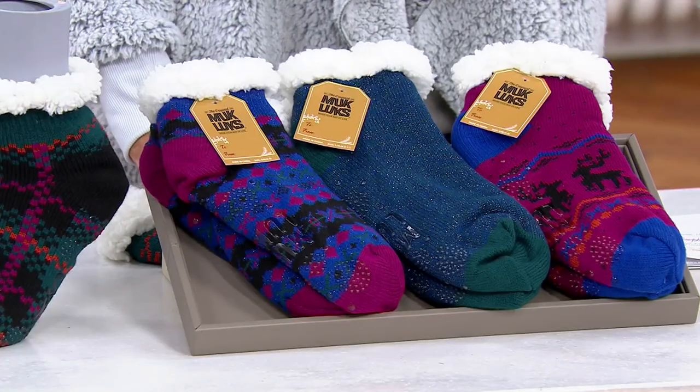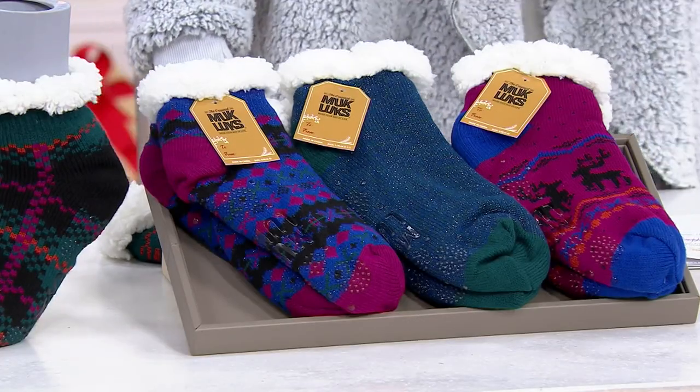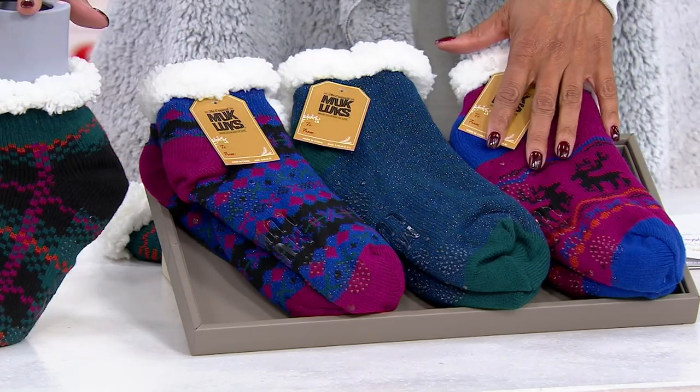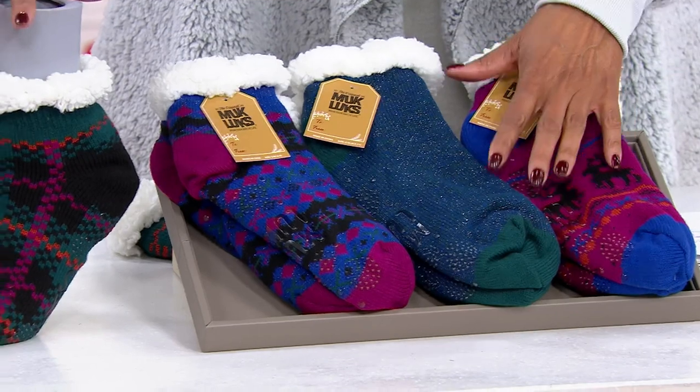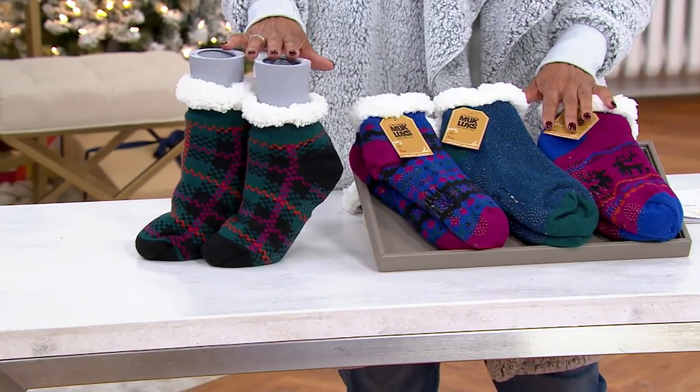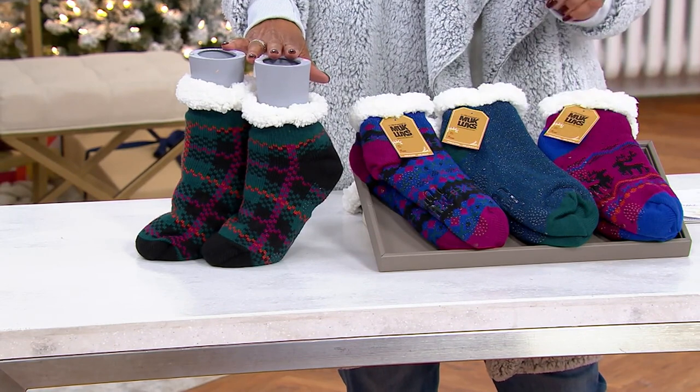So this is what we're going to do. We're going to give you just a quick look at our big deal. Already over 43,000 — perhaps we'll pull out just a little bit so you can see — 43,000 sets have been ordered. We have 3,500 left.